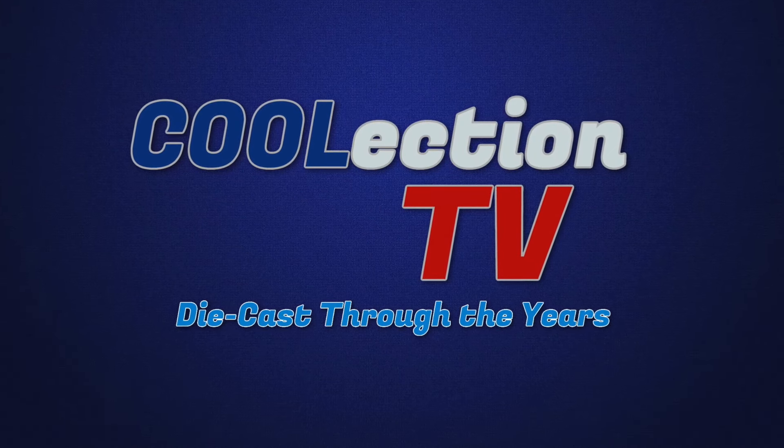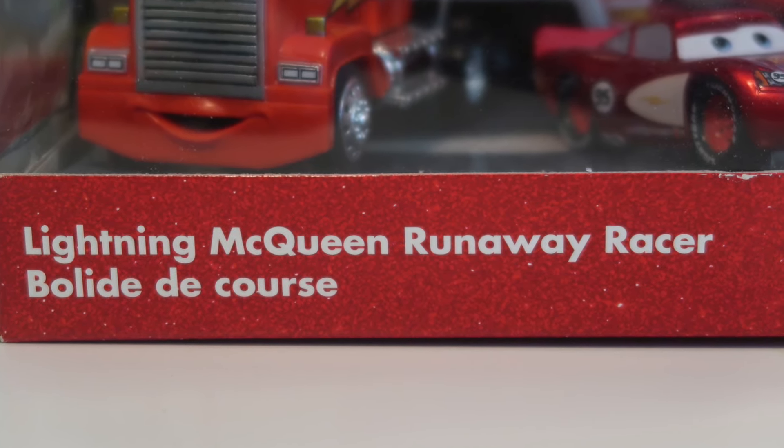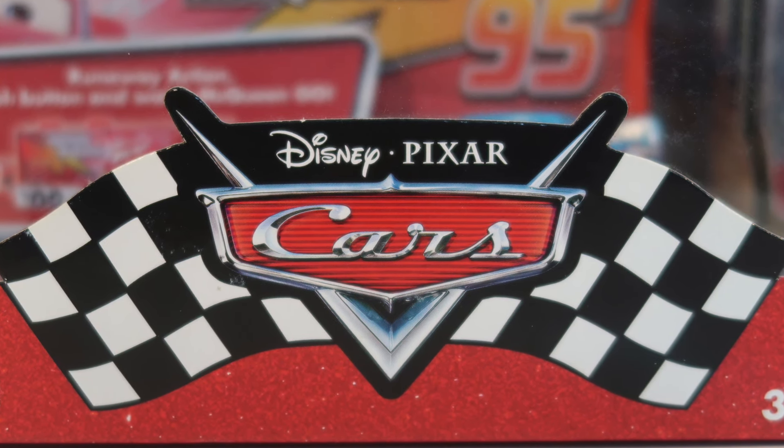Hey guys, welcome to Koolection TV. Today we're going to be taking a look at this awesome Mack Transporter called Lightning McQueen Runaway Racer from Disney Pixar Cars.